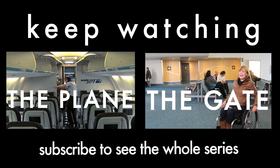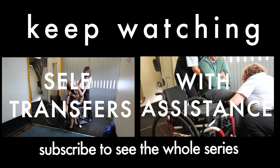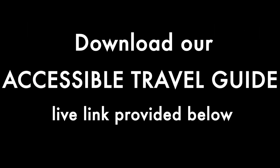Keep watching our next videos to see what to do at the gate and how you'll be transferred onto the plane with an aisle chair. Remember, you can also find a more detailed, written version of all these travel tips on our website. Thanks.